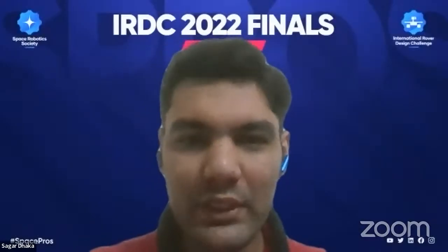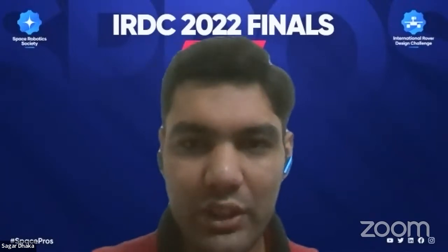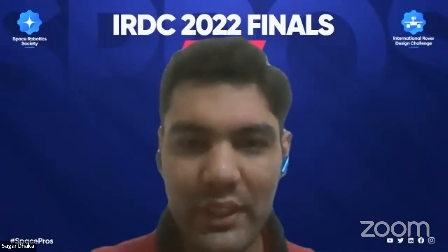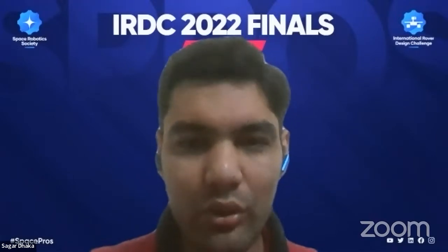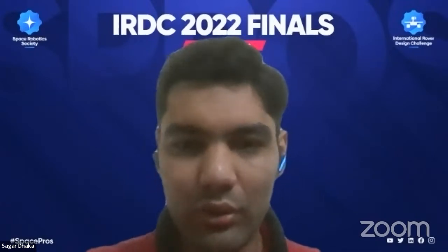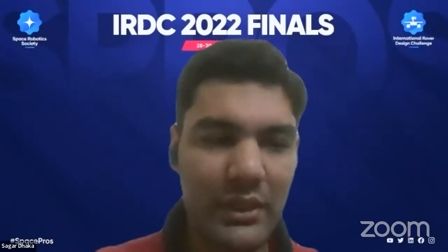Before we proceed with the presentation, let me remind you of the guidelines. You will have 16 minutes to present your design, after which we'll move to the Q&A session. During the presentation, only four of you can speak, and during Q&A all ten of you can speak and answer questions. Whenever you're ready, you can share your presentation.